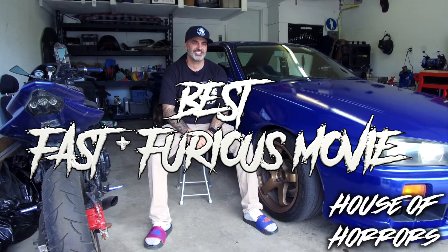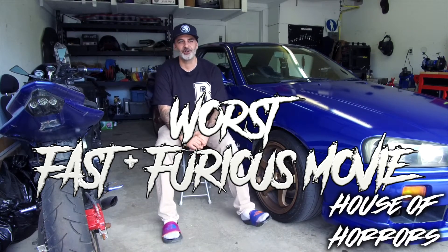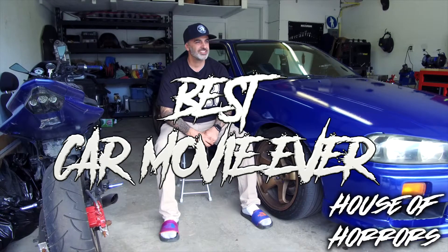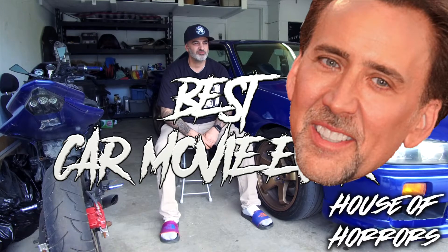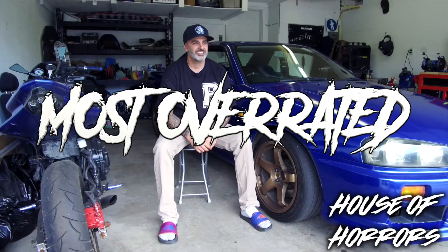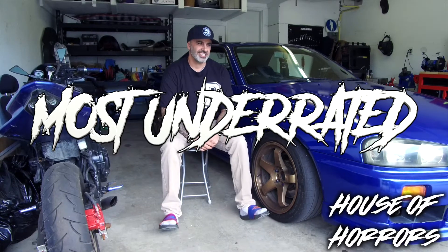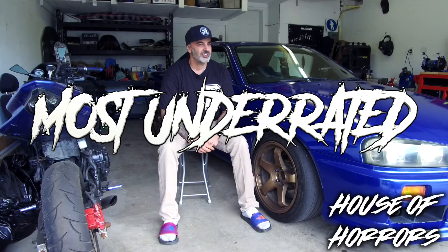Tokyo Drift. Gone in 60 Seconds? There are so many. I'd say the Toyota AE86, and I'd say the Audi RS3.